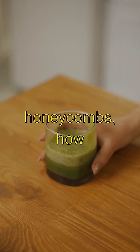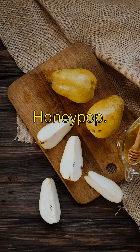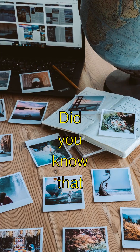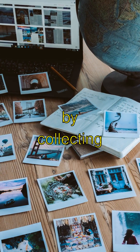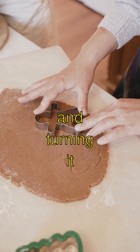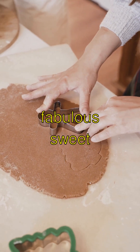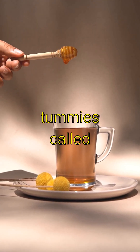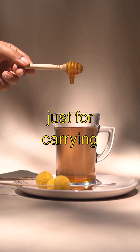Honeypot Buzztastic Honeycombs — How Bees Make Honey. Did you know that bees make honey by collecting nectar from flowers and turning it into a super-duper fabulous sweet treat? They have special tummies called honey stomachs just for carrying nectar.